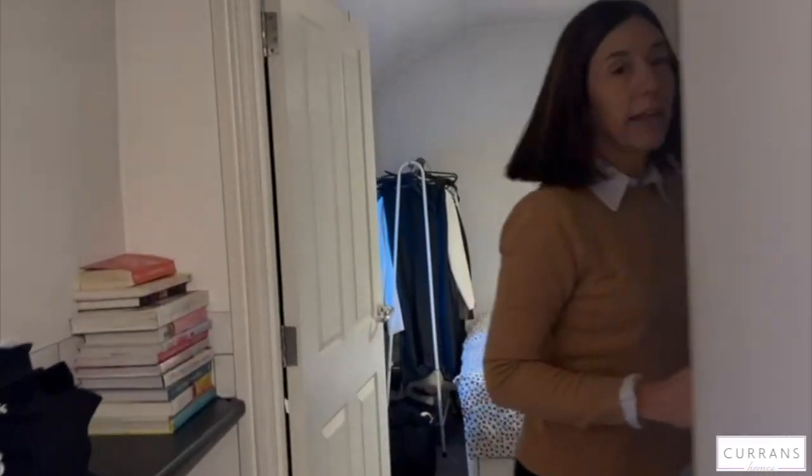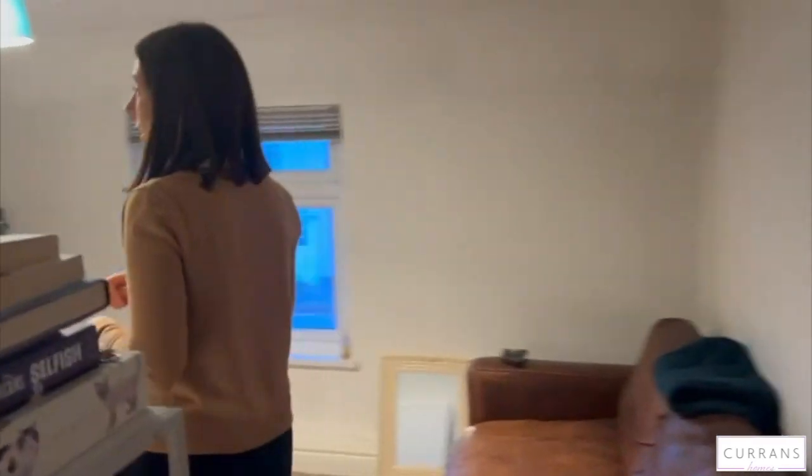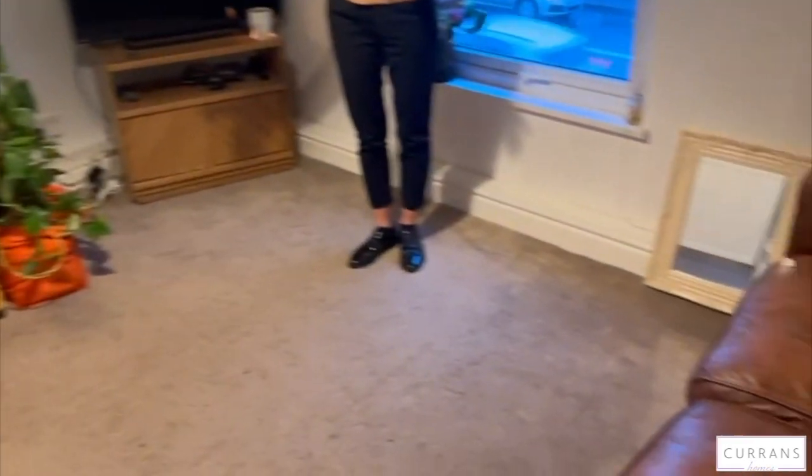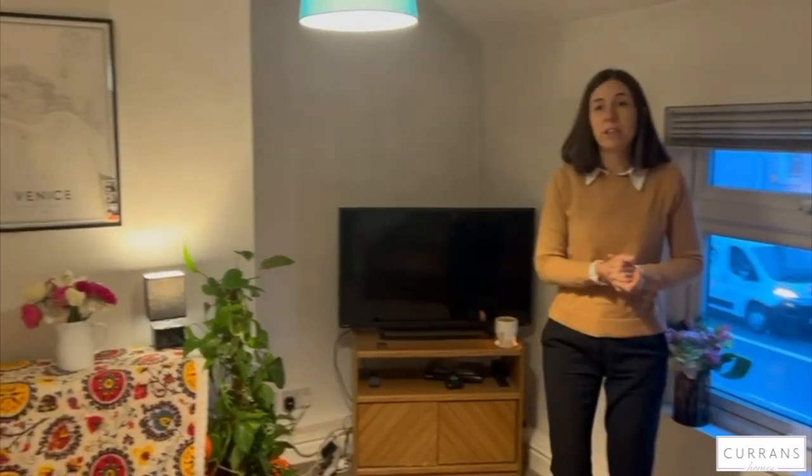A little bit further along is the living room, and it's actually a really good space. The current tenant has had a little table and chairs there for eating, and obviously you've got your sofa. It's a lovely little space — great for a single person.